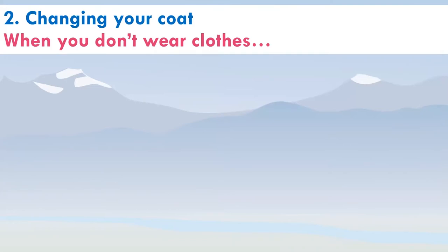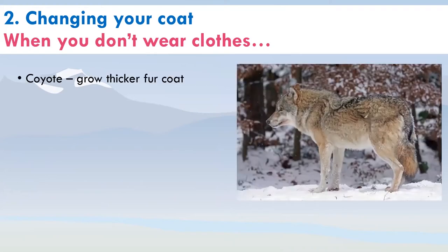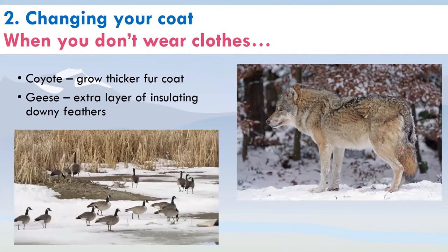Another strategy is changing your coat. When you don't wear clothes, what does that look like? You could grow a thicker coat, like our coyotes do, or gain an extra layer of insulating downy feathers, like our resident geese. Many Canada geese migrate, but the geese that stick around get an extra layer of down to keep them warm in winter.